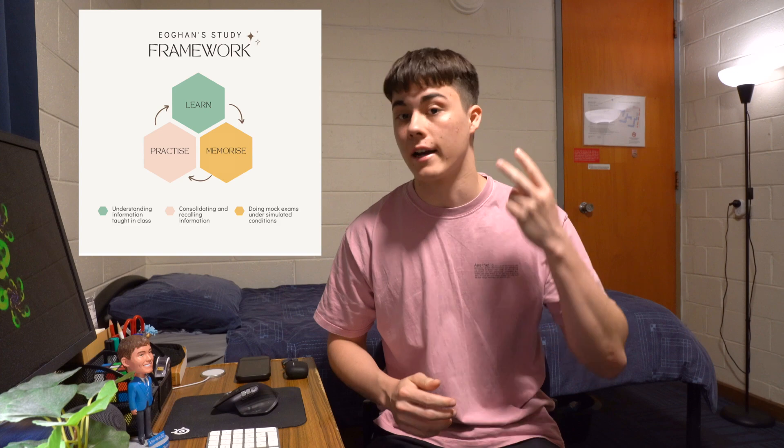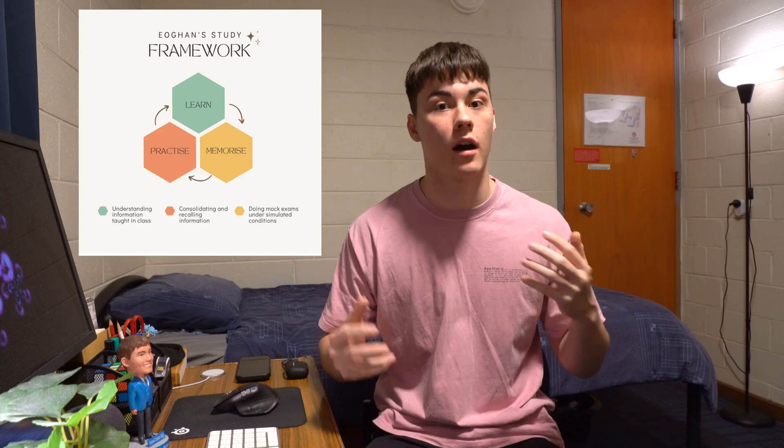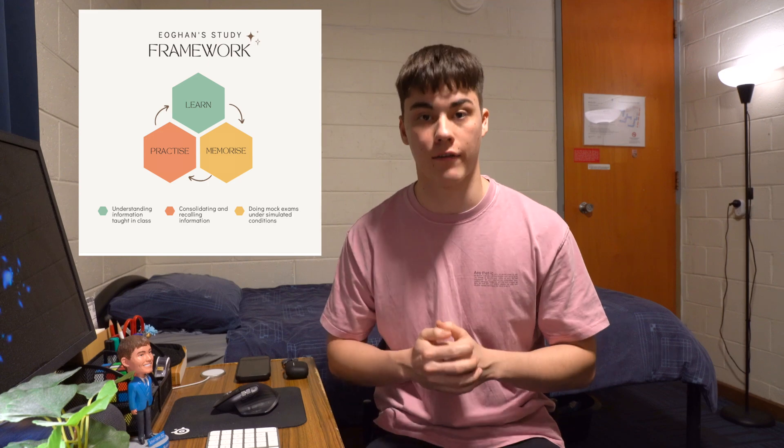The framework I like to use for my study is the Learn, Memorise, Practice framework. As you can tell, it's broken into three components and I'll be diving into each component along with the evidence that supports it.